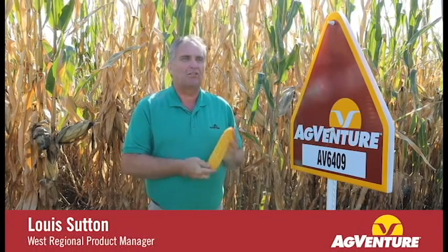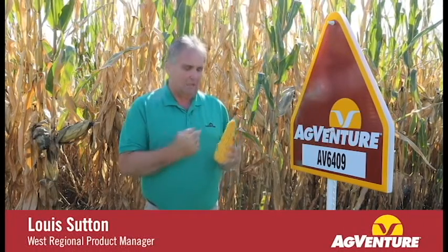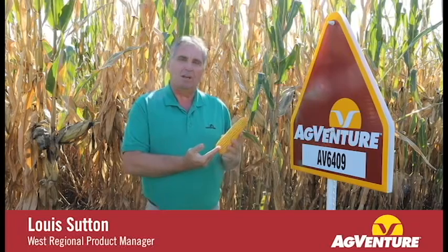We're here in front of AgVentures 6409 — a new 109-day product. Very good ear on it, a very good high-statured plant with very nice ear placement. This product has been performing extremely well out west on some dryland acres as well as on irrigated acres.